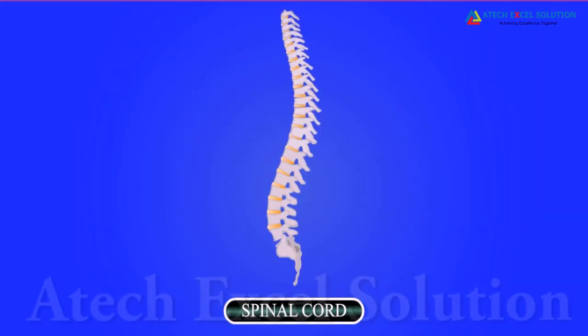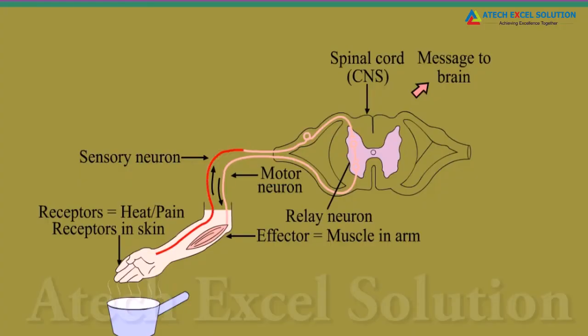Nerves from all over the body meet in a bundle in the spinal cord on their way to the brain. Reflex arcs are formed in this spinal cord itself. The sensory neuron carries the message to the spinal cord, where the motor neuron responds to the situation.